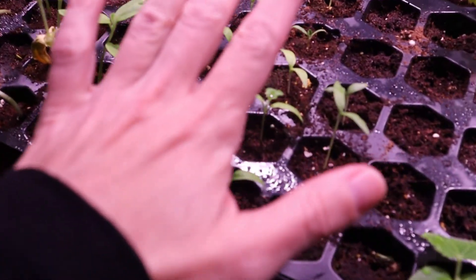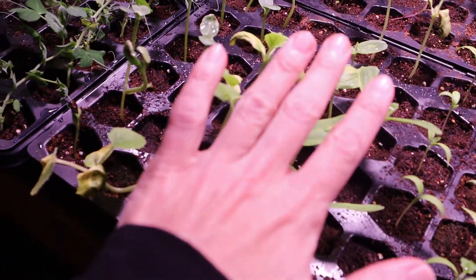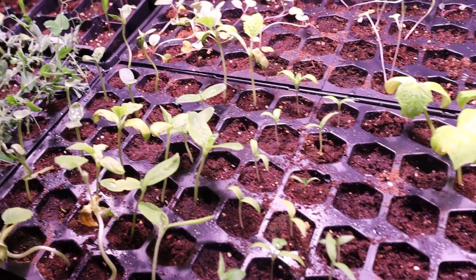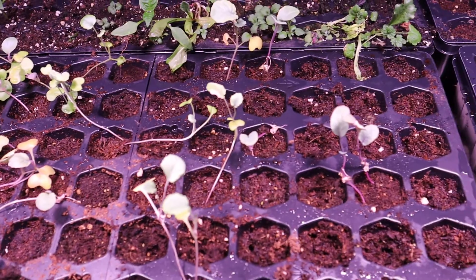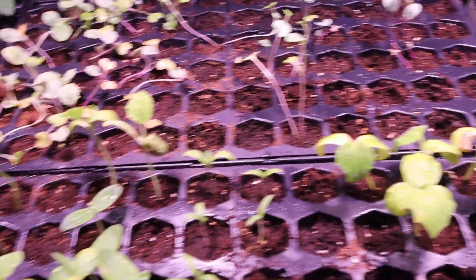Here's the next section. We've got cucumbers here, eggplants here, and then cantaloupe and watermelon here. Back here we have cabbage, broccoli, and cauliflower. Once again my cauliflower and broccoli did not grow super well.